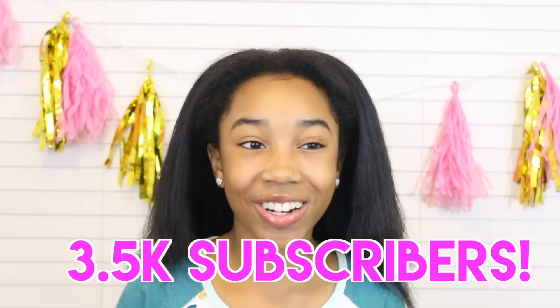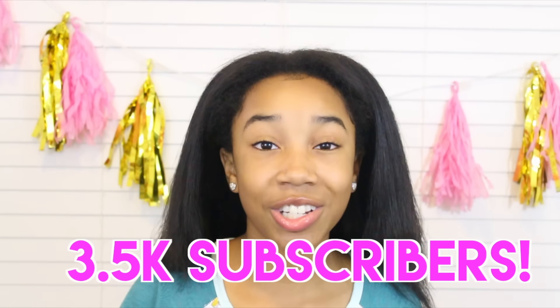I just wanna address before I talk about this video that we hit 3K subscribers, which is so crazy, so thank you guys so, so, so much, and thank you for my two extra fan pages — I love you guys so much.